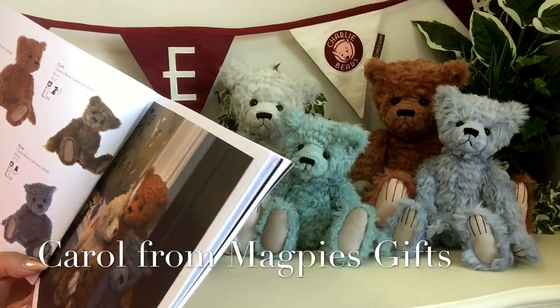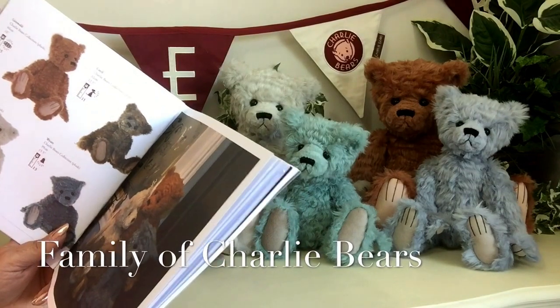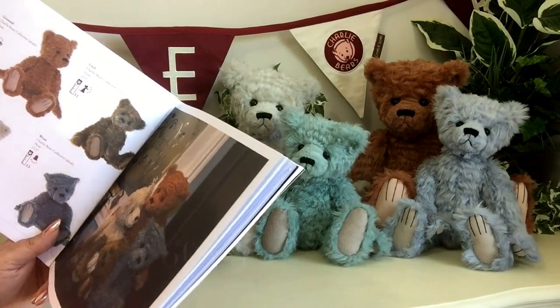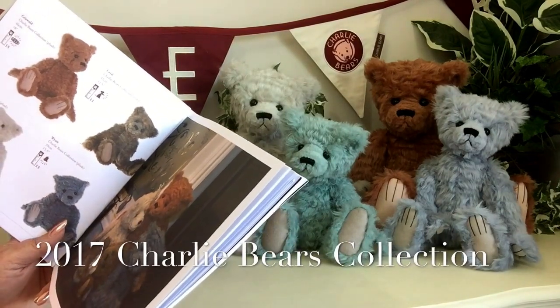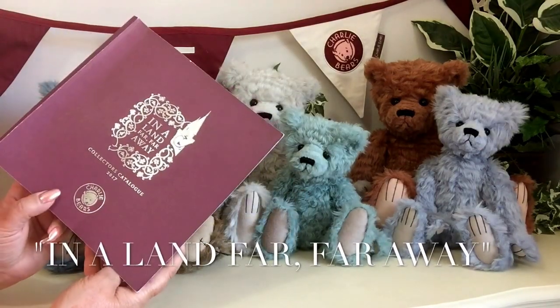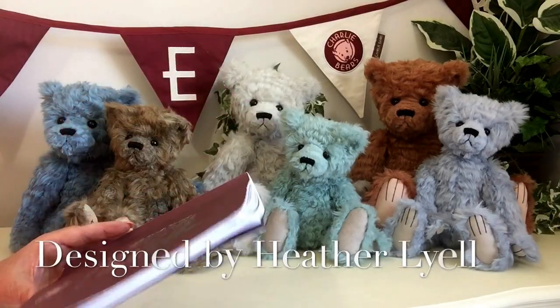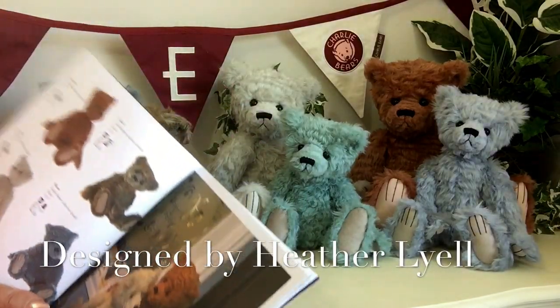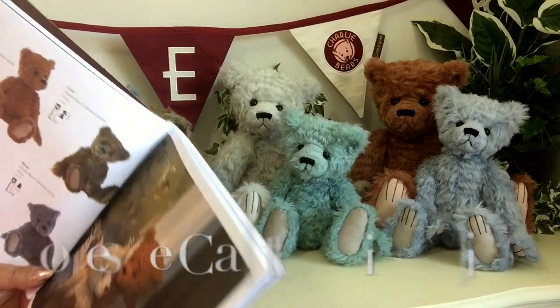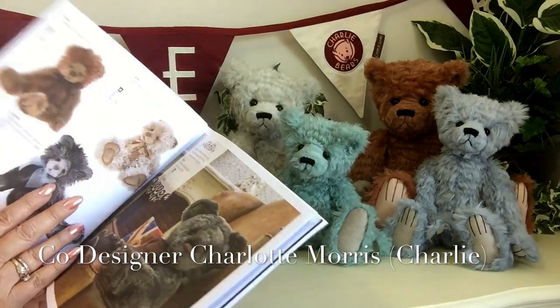Hello everybody, it's Carol here from Magpies Gifts and today I want to show you a little family that's part of the 2017 collection by Charlie Bears, 'In a Land Far, Far Away'. This little collection has been designed by Heather Lyle and co-designed by Charlotte Morris, that we know as Charlie.